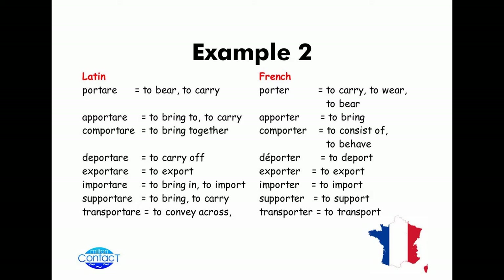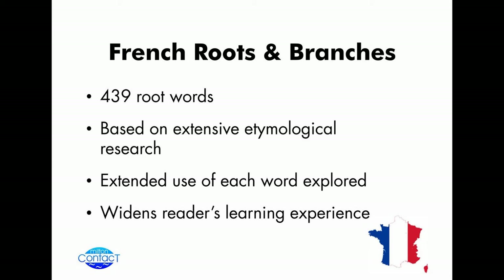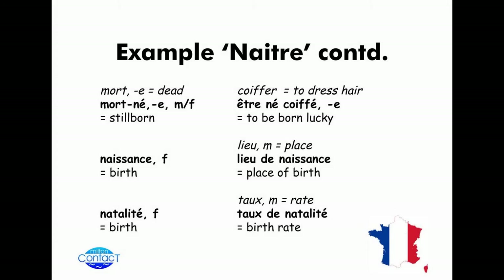So the book is based on taking a particular word and trying to look at the different words and usages that come out of it. Looking at 'patre' and 'metre' in these two examples. The book itself has 439 root words within it, and based on extensive terminological research, the extended use of each word is explored. Sometimes it's half a page for some words; for others you can go over three or four pages as they're very rich in terms of their origin.